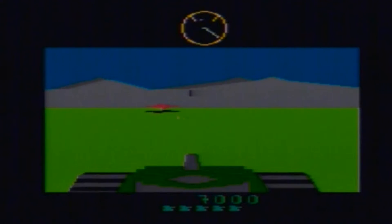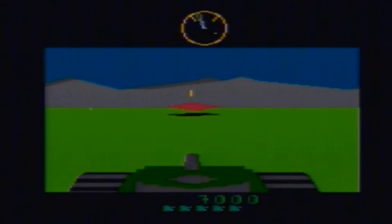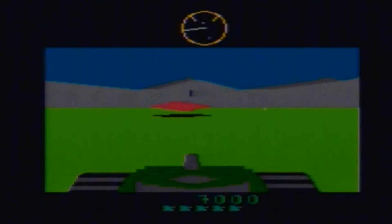With these kind of graphics, it feels like you are in a 3D environment. It's very, very advanced for the Atari 2600, especially for the time of 1983.